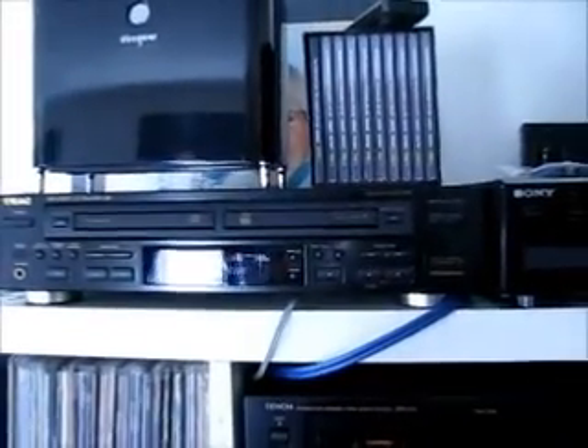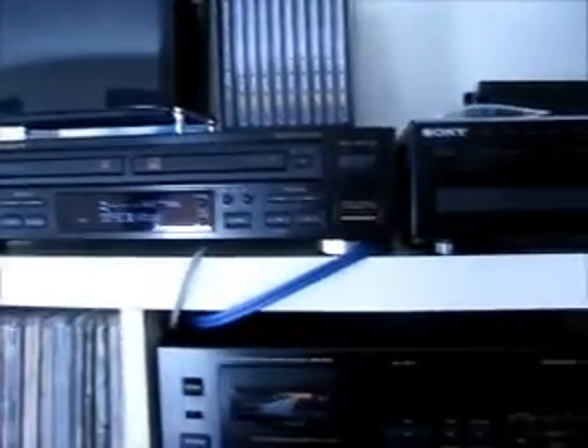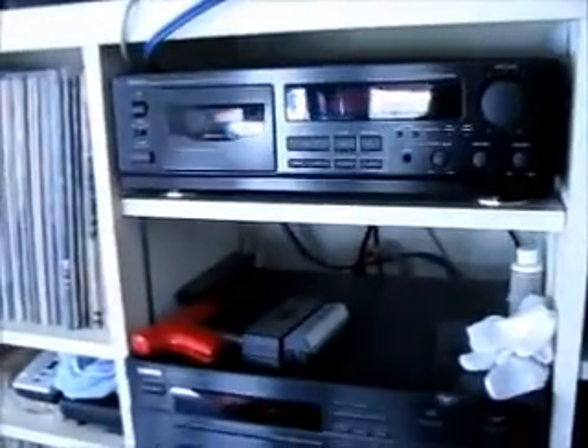I have my TEAC CD burner, and most of my other equipment is right over in this area here — CD player, tape deck, receiver. And here's my Project 3 turntable.